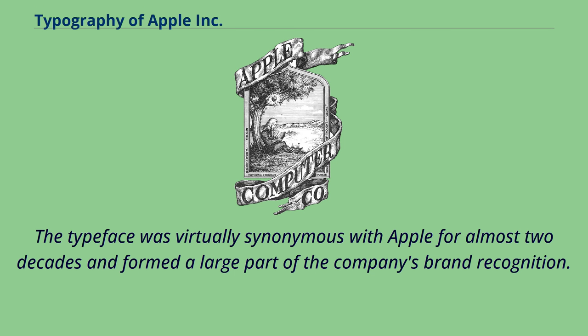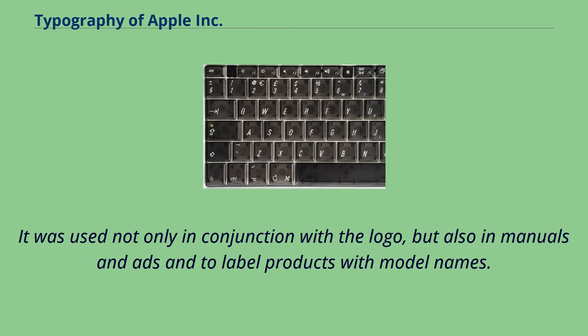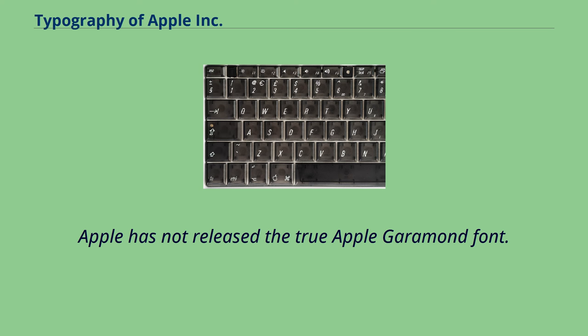The typeface was virtually synonymous with Apple for almost two decades and formed a large part of the company's brand recognition. It was used not only in conjunction with the logo, but also in manuals and ads and to label products with model names. Apple has not released the true Apple Garamond font.